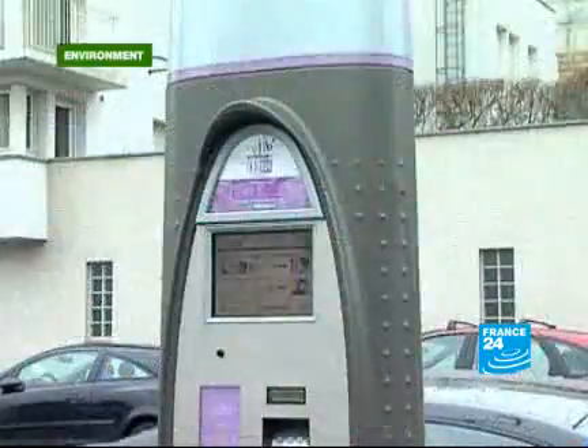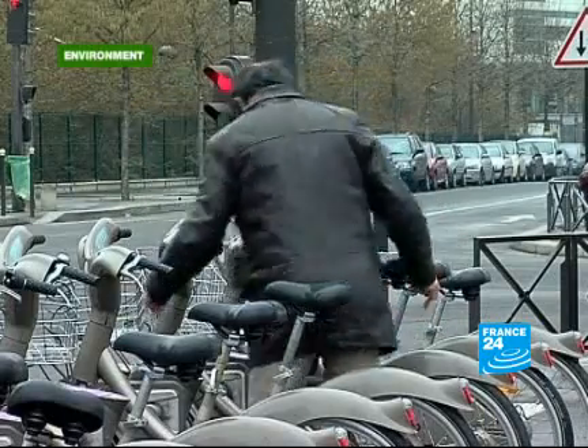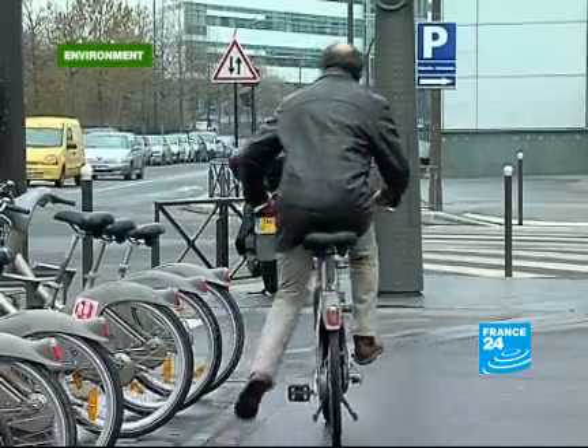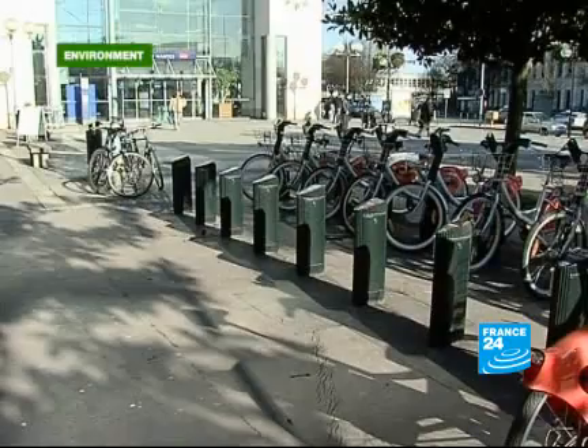In Paris, the Vélib is a huge success: 1,500 stations, 20,000 bikes and millions of rides. Is it possible today to have the same system for cars? The Paris Town Hall has just put forward a project called Autolib.